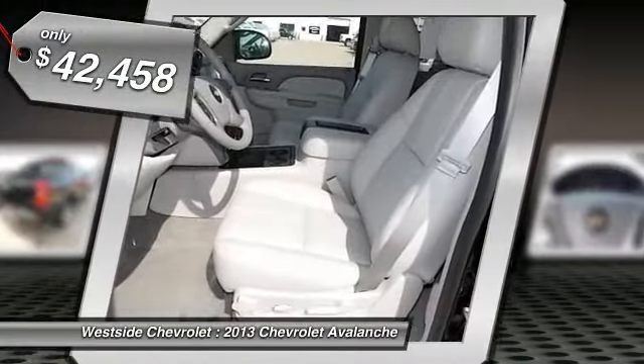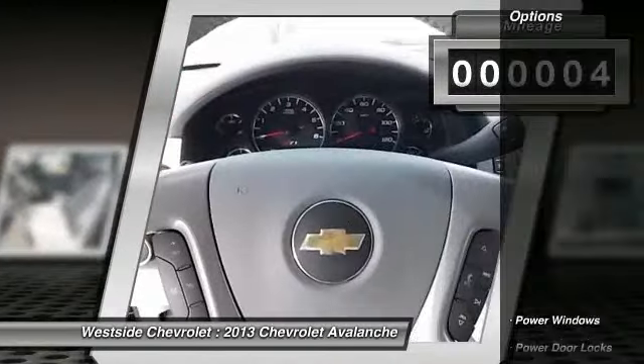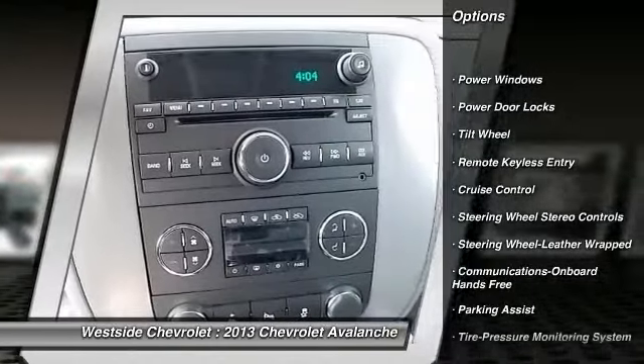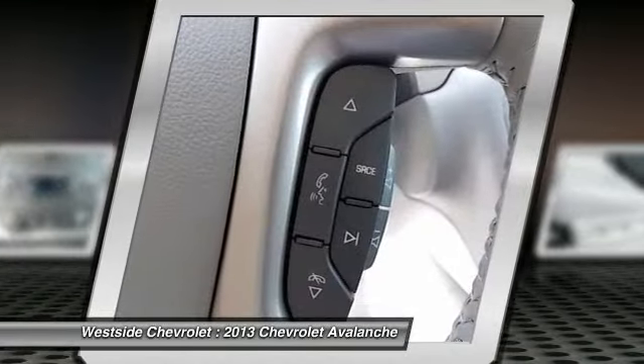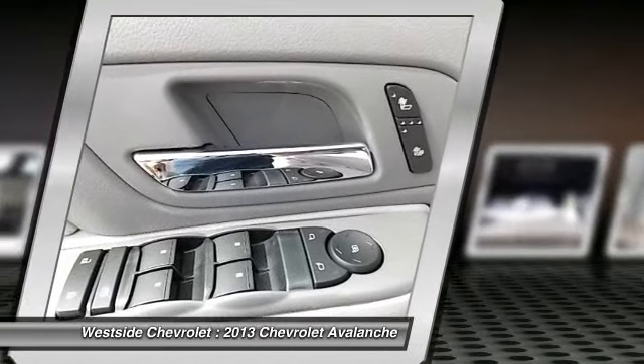This vehicle has less than 100 miles. Here are some of this vehicle's great options: running boards, anti-lock braking system, traction control, four-wheel drive, power passenger seat, front air conditioning, power steering, Bluetooth wireless data link for hands-free phone, floor mats, and cruise control.